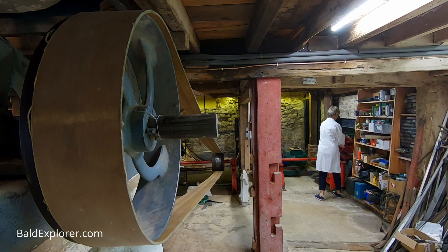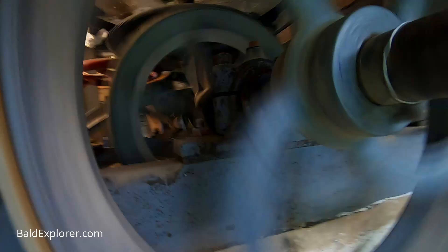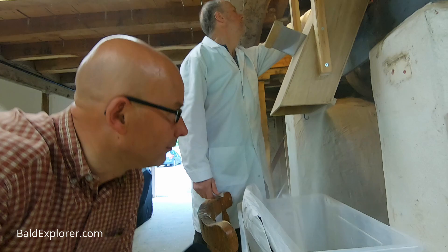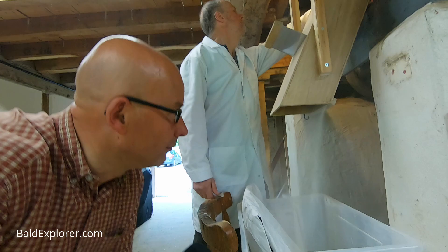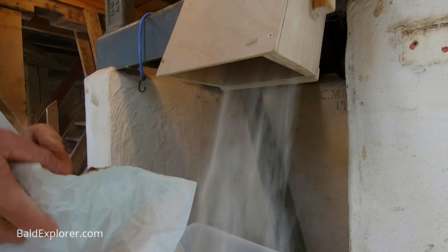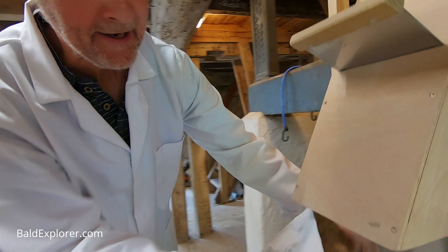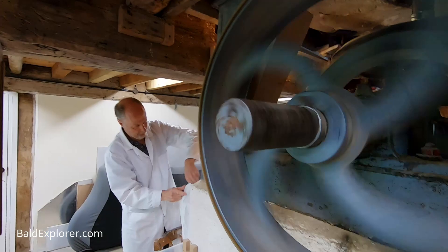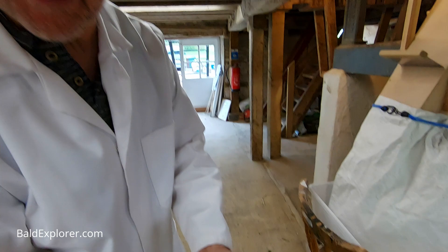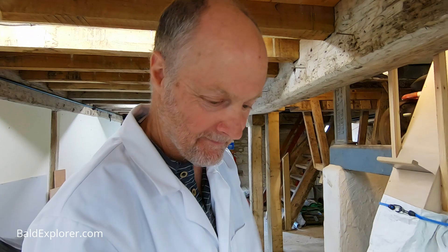They run it up slowly — hopefully the belt won't fall off — Chris gets it going a bit more, and now there's some power coming out. Barry runs off the first bit because it will have a lot of bran in it. It just comes out — trying to feel how fine it is. That's about right, that's what they normally produce. So that's it — now go and see the stones.